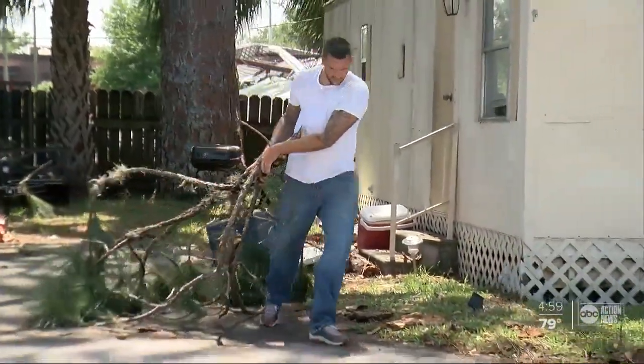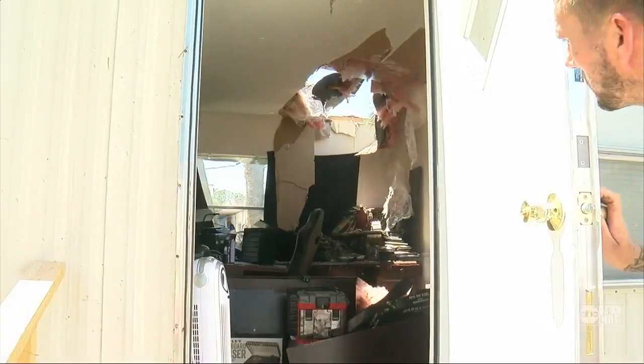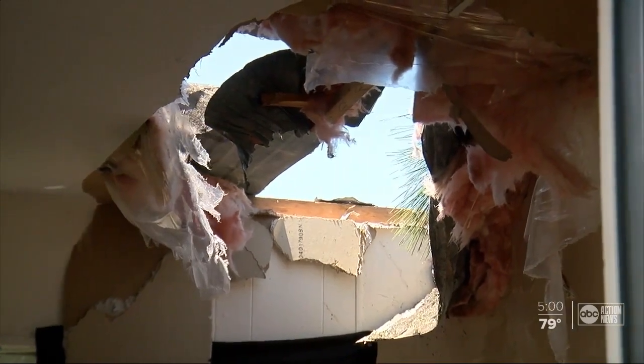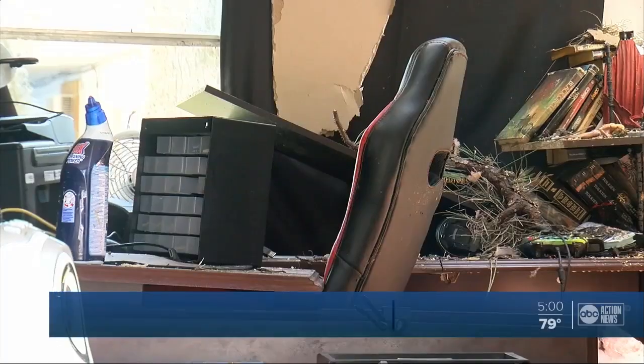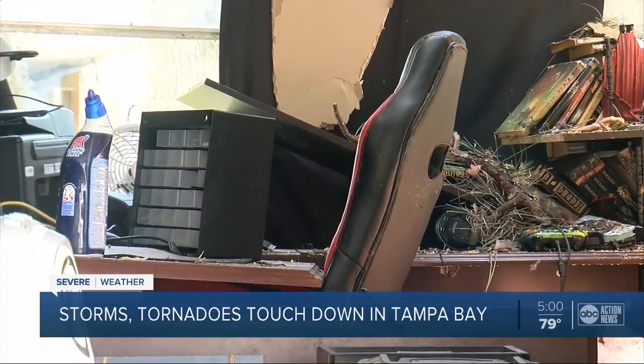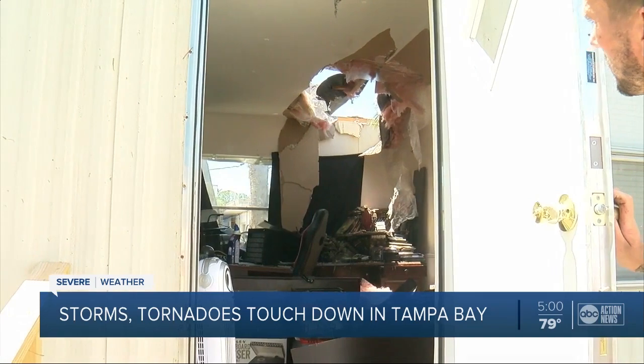Let's go ahead and show you some video of the mobile home park right over here. Several people were home when this happened. Check this out — this hole in this unit here, right under a desk. The guy who lives here tells me that he just happened to lay in bed later this morning. Thankfully, he did, because he's usually sitting at this desk and he would have been hit by that huge tree branch that fell through there.